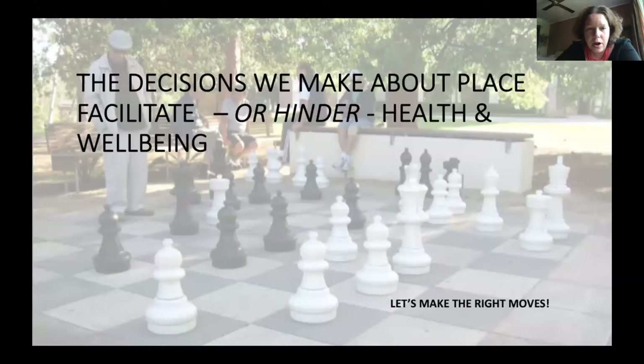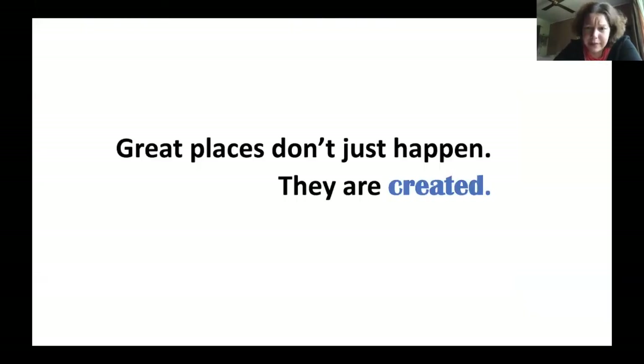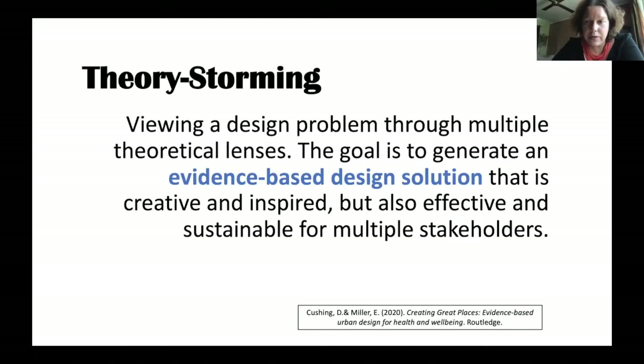The decisions we make as designers, as creators, as policymakers, as strategic thinkers about the design of our built environment are really important because they facilitate or hinder the health and wellbeing of our communities. Great places don't just happen — they are created intentionally and consciously. We need to use all the best evidence that we can, and so Deb and I have come up with this idea that we're calling theory storming.